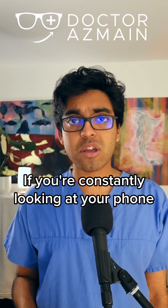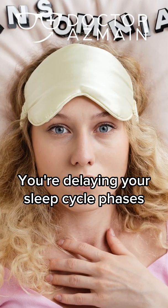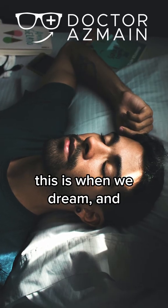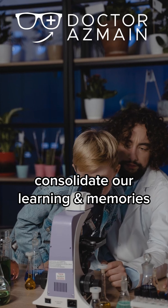REM sleep. If you're constantly looking at your phone, you are delaying the phases of your sleep cycle, including the all-important rapid eye movement or REM phase. This is when we dream and consolidate our learning and memory.